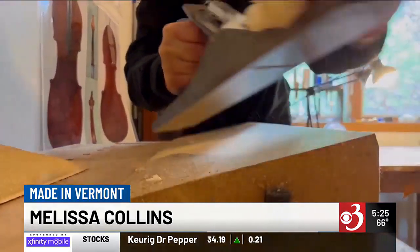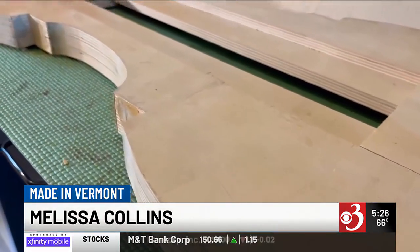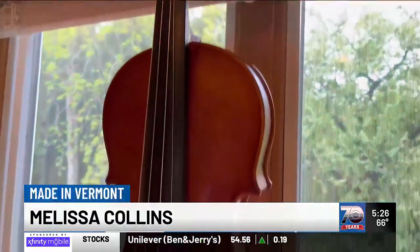The backstory of this business brings us to Salt Lake City, where Collins worked in a shop doing repairs and restorations of all kinds of instruments. As she honed her craft, she decided to go to violin making school. The way her brain works, she's always been interested in music and science, and she learned that building instruments combined both of those things.